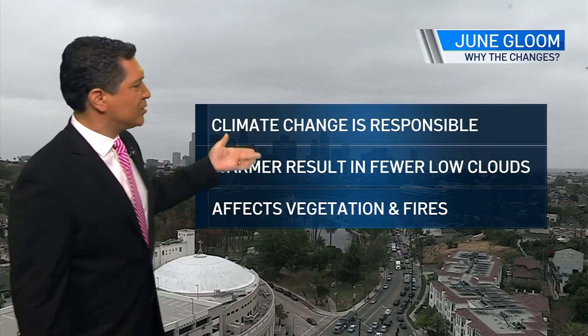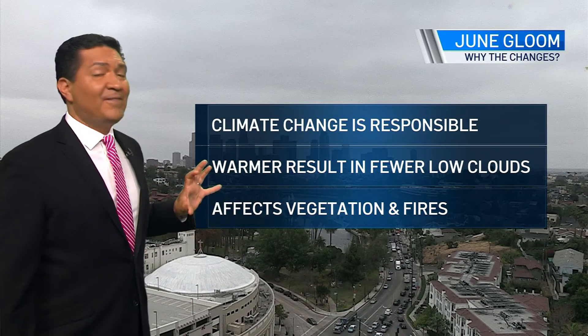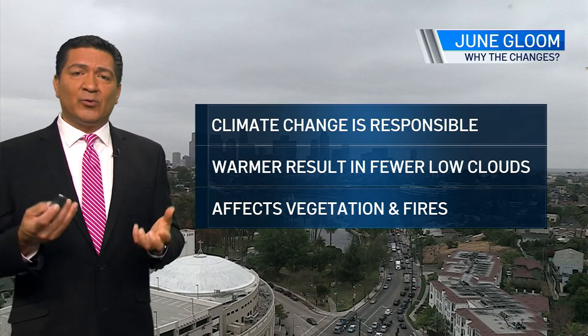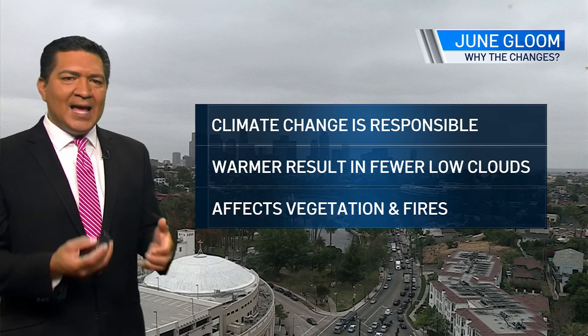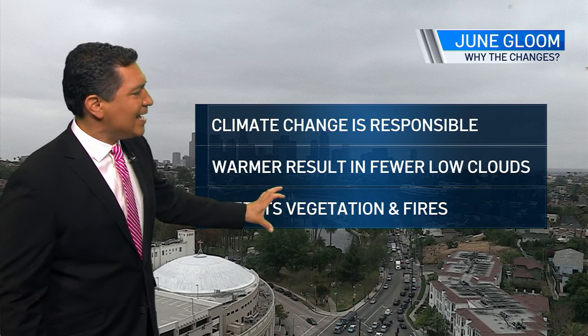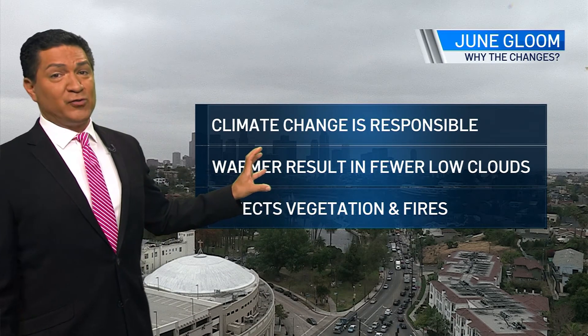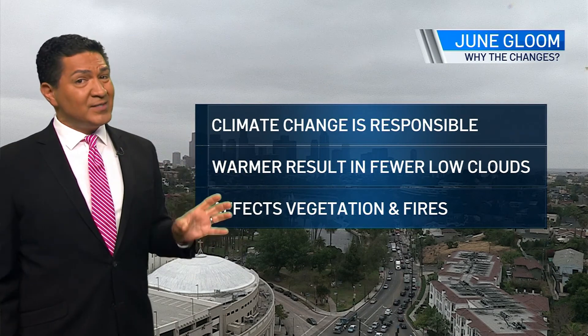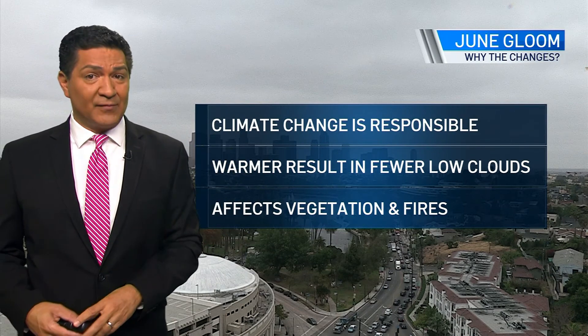Warmer temperatures result in fewer clouds, and it affects vegetation and fires. A nice, healthy marine layer brings and keeps humidity in the vegetation. However, a thin marine layer gets this vegetation dry, creating an abundant amount of dry fuel — and that creates larger fires. We've seen the results of that the past several years.